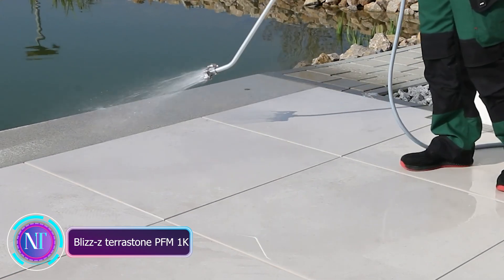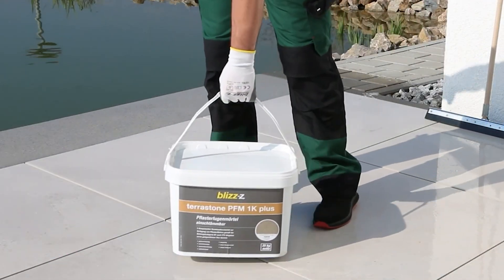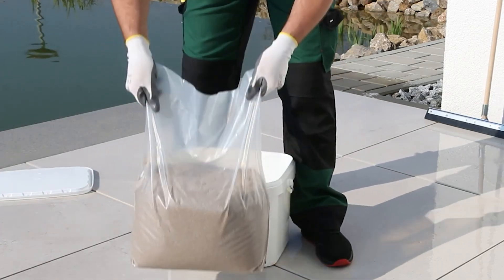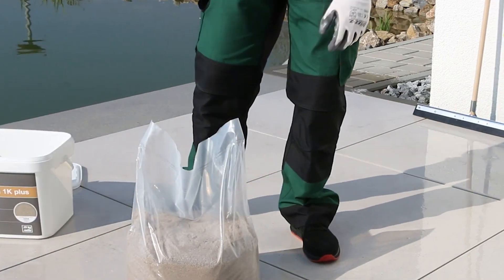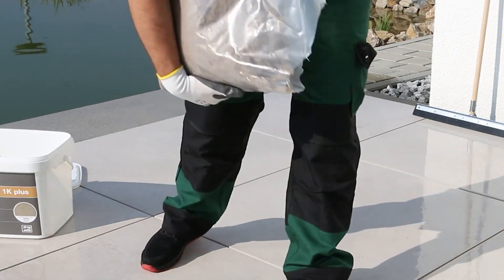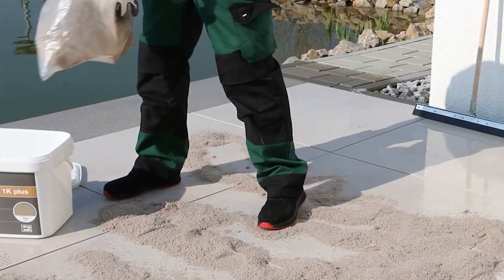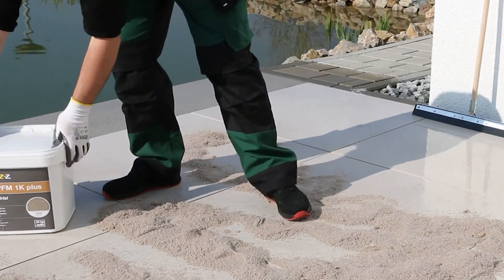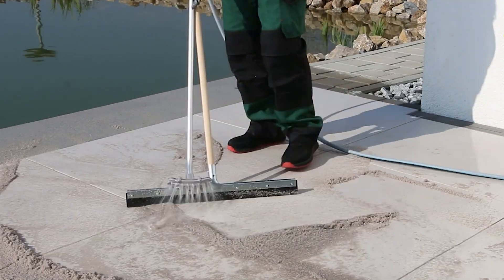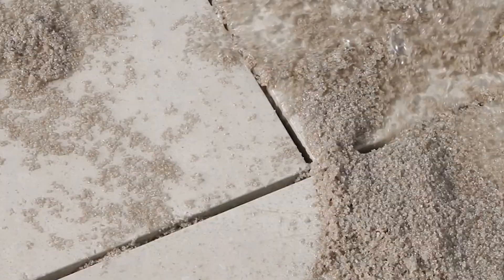Meet Blizzi Terrorstone PFM 1K — your go-to solution for grouting porcelain tiles and paving stones. It's incredibly user-friendly, designed for joint depths of up to 1.2 inches. It comes in three vibrant colors and is resistant to precipitation, cold, UV light, and salt. It also prevents weeds from growing in your pavement.